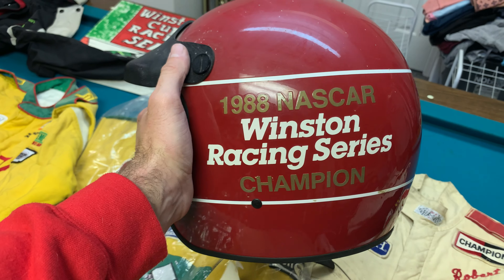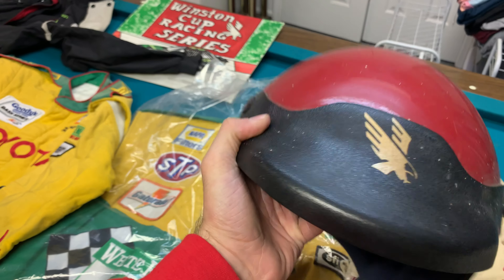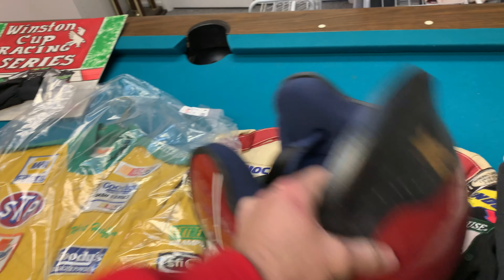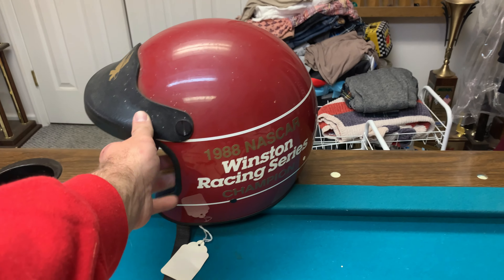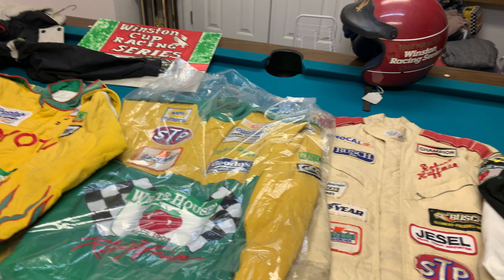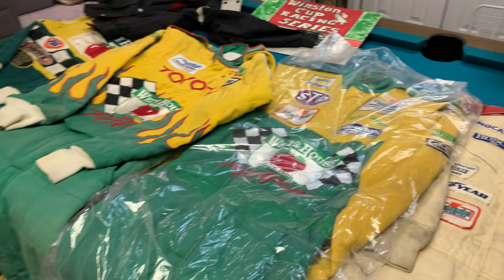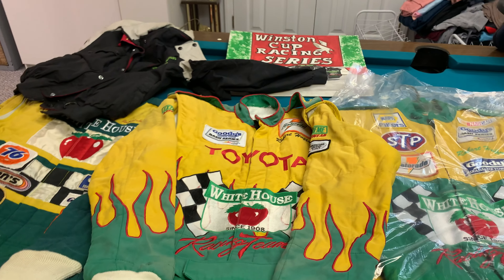I also found another championship helmet from late models down here. This was from '88, so it would have been Hickory for him. I've got to get all those in a case, just like the other helmets that I've got. And if you guys missed or didn't get to see my helmet video, I'll link that in the description and pin it in the comments. I went through all of dad's helmets that I've got collected and I've got them in cases in my apartment. So I talked about that in that video.